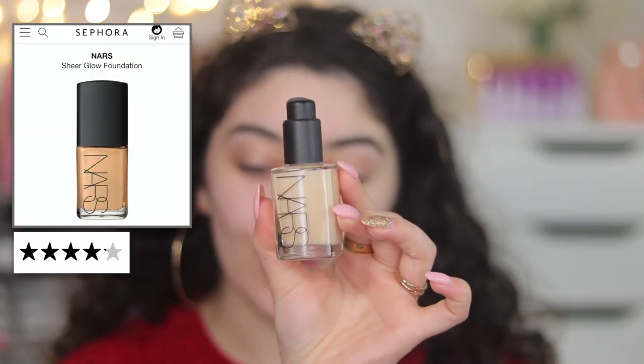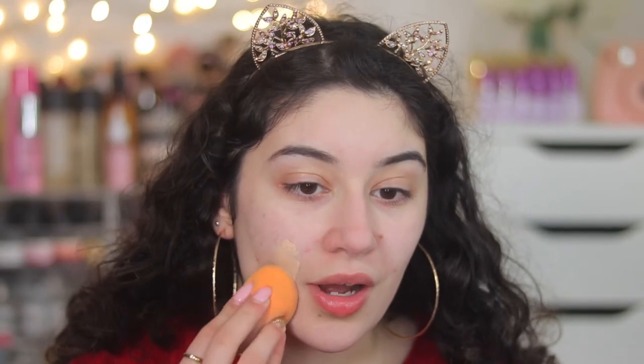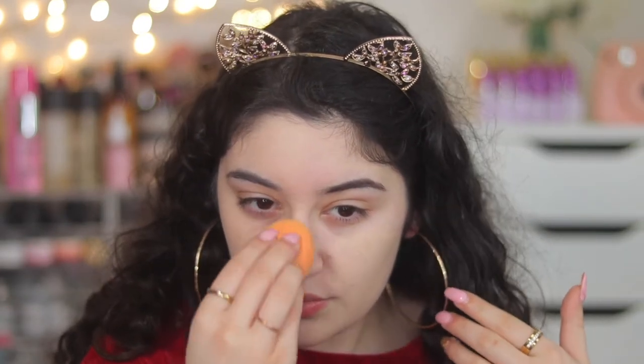For foundation, this actually got almost 4.5 stars and that is the NARS Sheer Glow Foundation in the shade Gobi. I love this foundation — it needs to be 4.5 stars, maybe even five stars. It is one of my favourite high-end foundations. It literally gives you coverage, and look at the difference — the glow it gives is super natural. A foundation like this can work for any skin type.